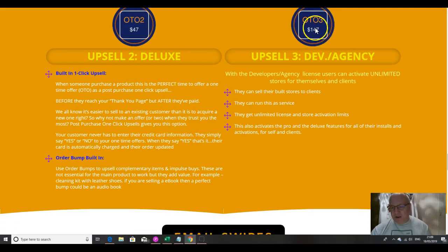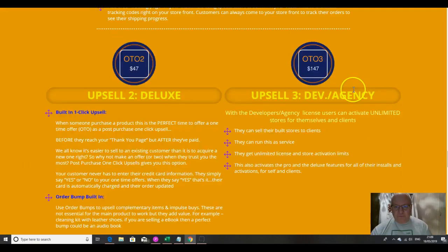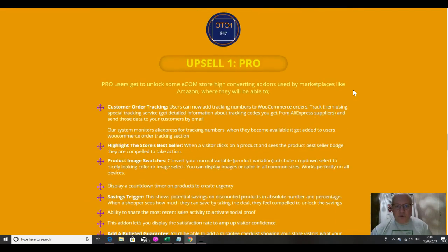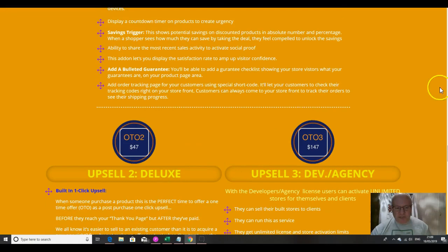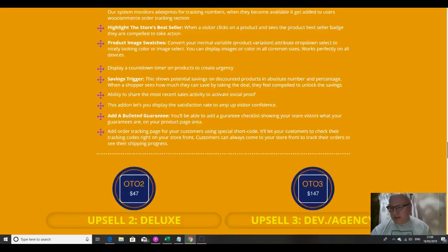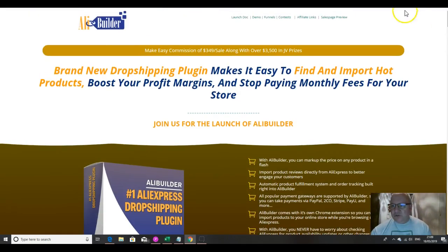Upsell three is development and agency rights for $147. Whether or not you take the Pro version, I would recommend that you take the Deluxe — that's a very good deal.